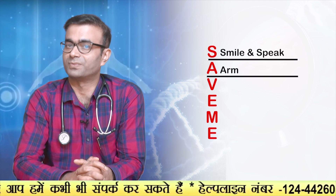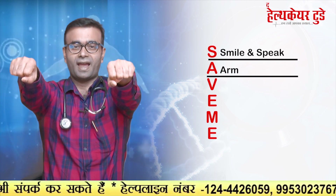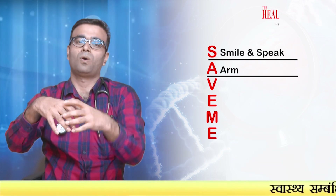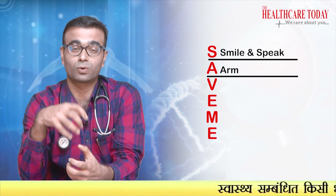A is for Arms. Tell the person to raise both hands and look for any weakness. If there is weakness, there will be drooping or weakness in the hand grip, or weakness in the leg.